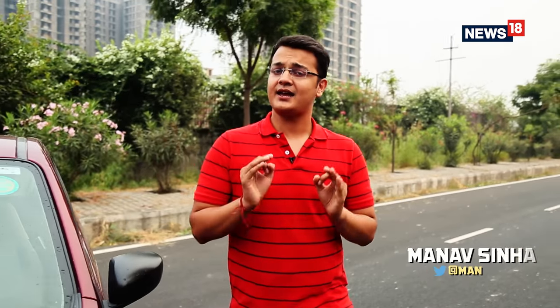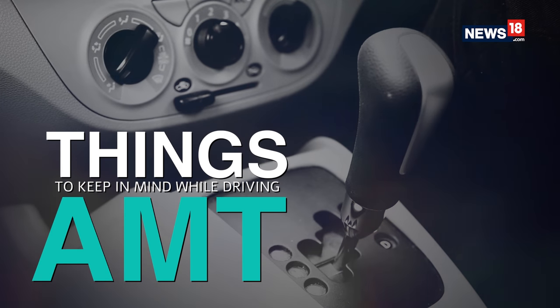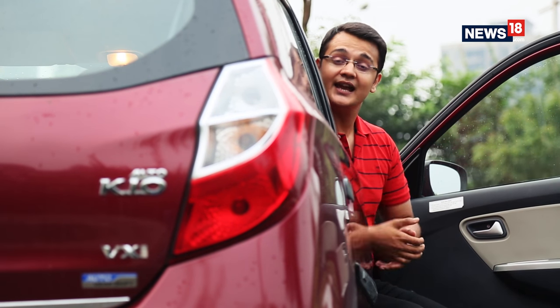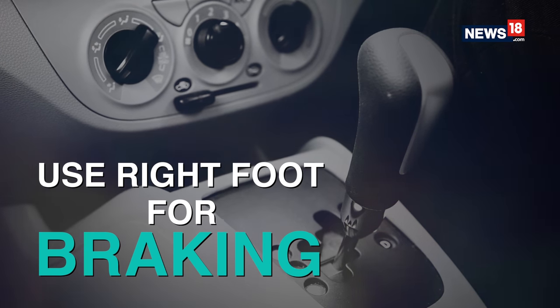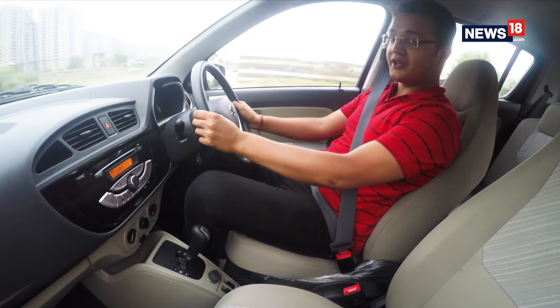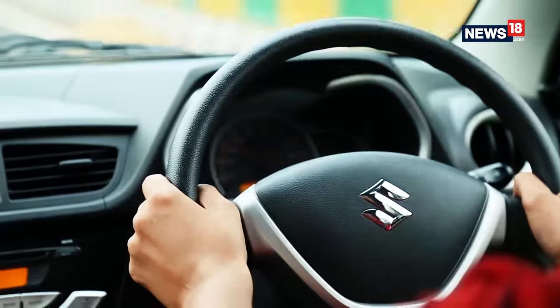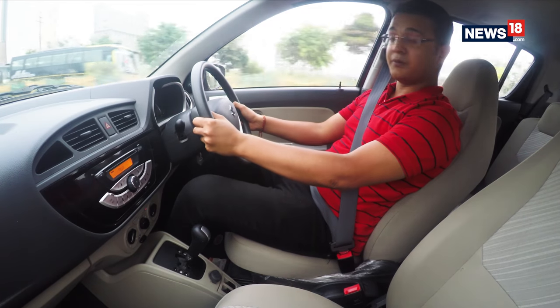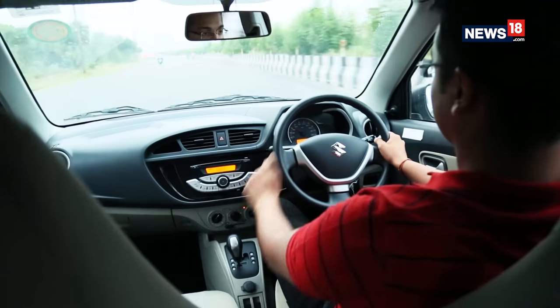Automated manual transmission gearboxes, or simply AMTs, are getting increasingly popular in India, simply because they give you the best of both worlds — manual and automatic transmission. Derived from the world of Formula 1 and first made available on road-going cars by the likes of Ferrari, AMTs are now available in affordable passenger cars like the Maruti Suzuki Alto K10. Your left foot is dead foot — use your right leg to operate the brake and accelerator for better moderation, especially for those who have learned driving a manual car. Never try to launch the car by revving it before you put it into drive, as that makes the engine spin faster than the transmission and puts unnecessary strain on your drivetrain.